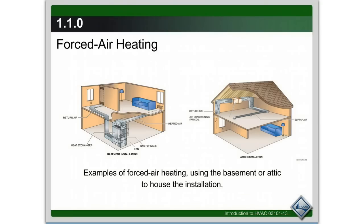Back in the day before we had forced air heating, everybody had to huddle together around fires to keep warm, but we have quite a few different options now. What we're looking at here is forced air heating, where we have a fossil fuel burning furnace in the basement or up in the attic.